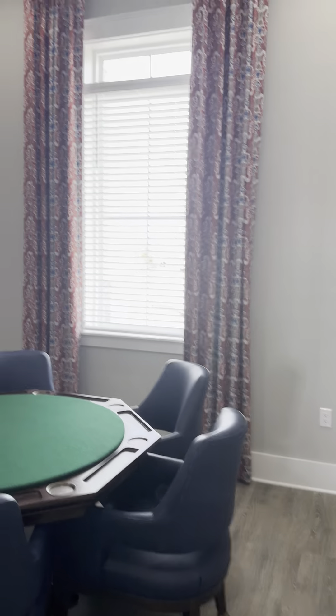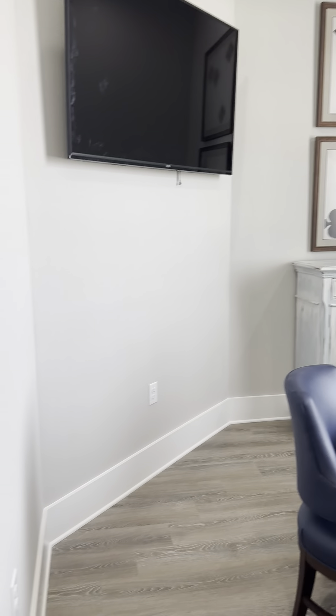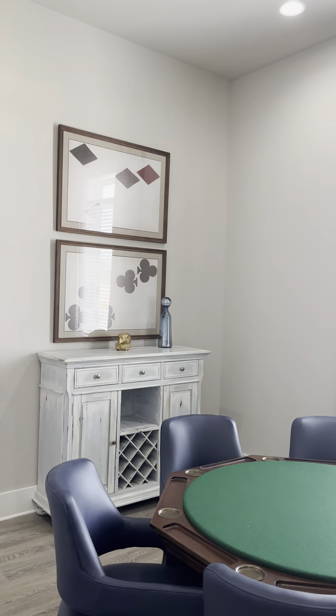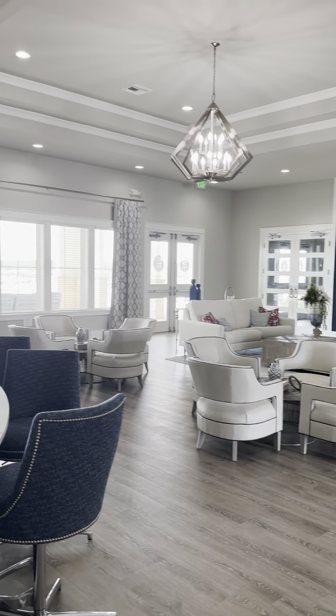And you have a poker room with a TV. You'll be able to reserve this. It's a poker table, but you don't have to play poker — you could play something else if you wanted.